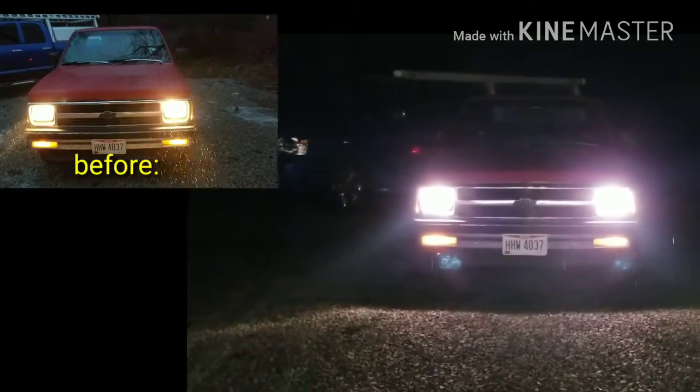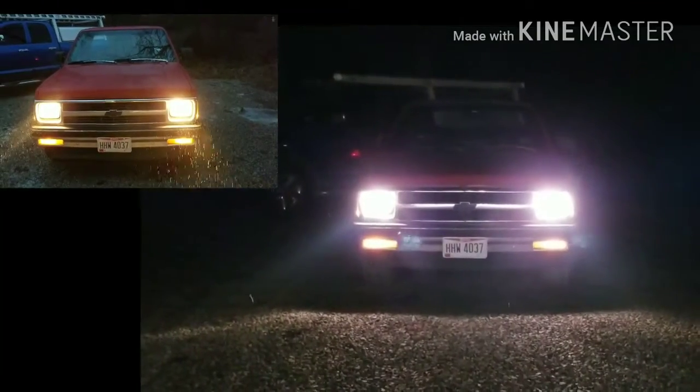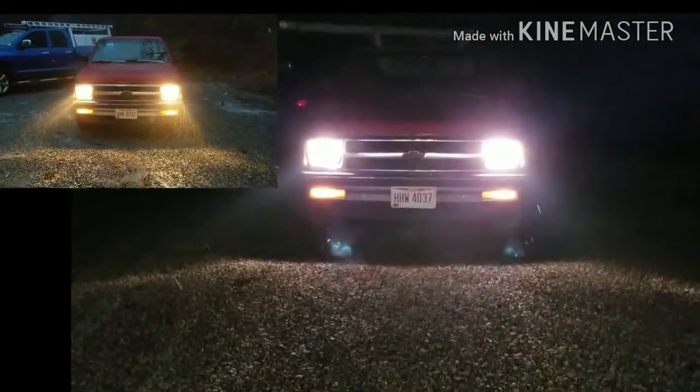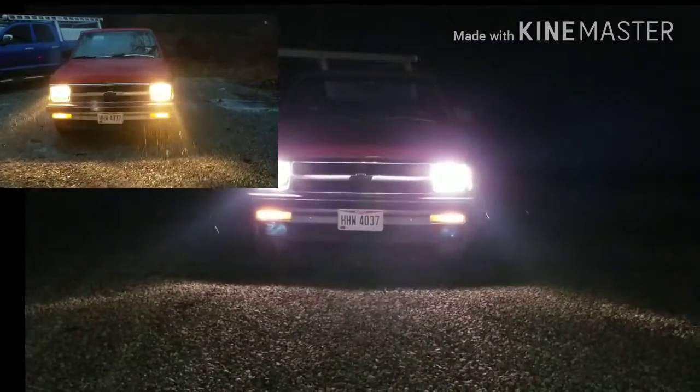Let's do a quick comparison video of the old factory headlights and the new upgraded sealed beams. I don't know if you can see it in the video, but it's a much clearer, bluer light than what we had on the before video. Interesting that the weather is very similar.